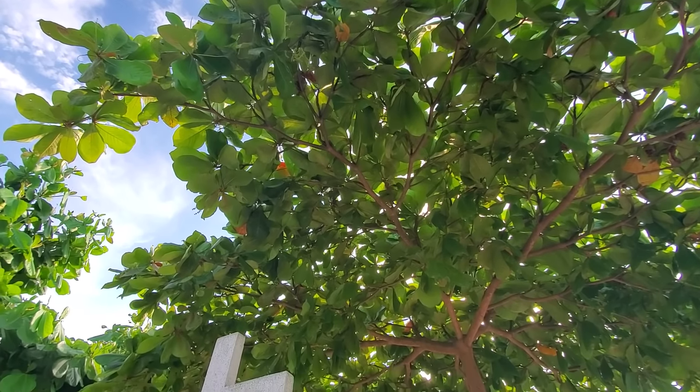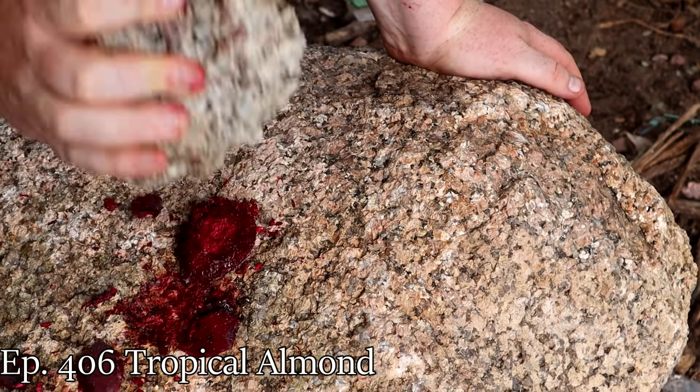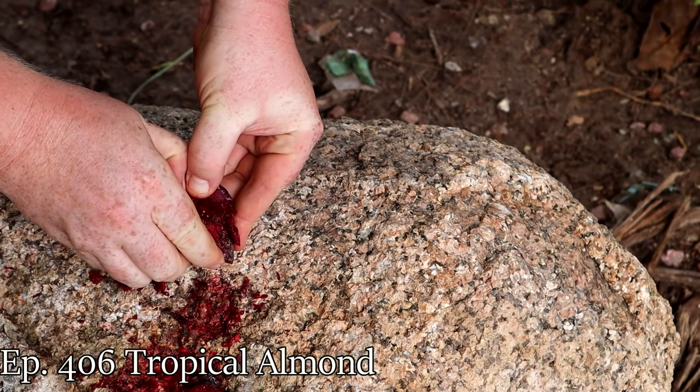Tropical almonds are also edible. In the past, I reviewed them when I was in the Seychelles. And they're a pain to open — you can eat the nut on the inside, but you gotta really hack away at it. And when I did it in the past, there were a lot of them that were empty. Opened it up, there was no kernel. So a lot of trouble for nothing.